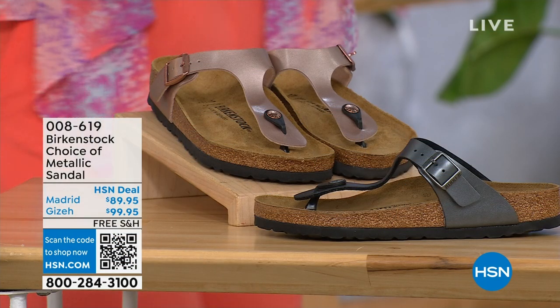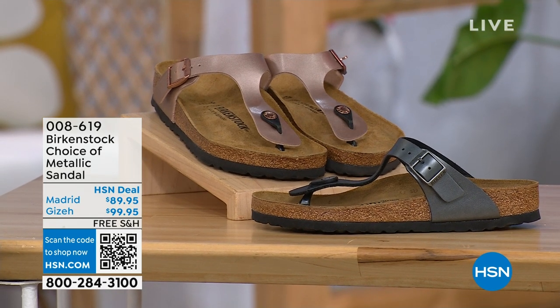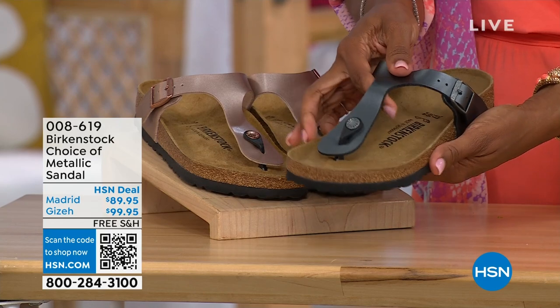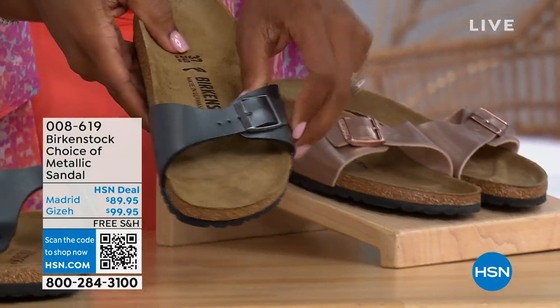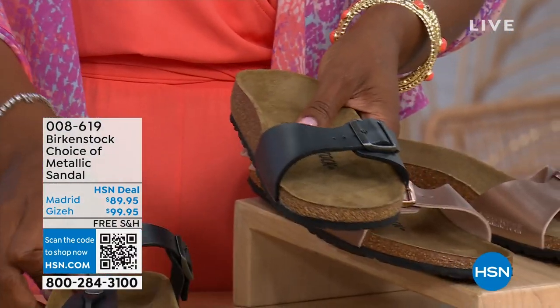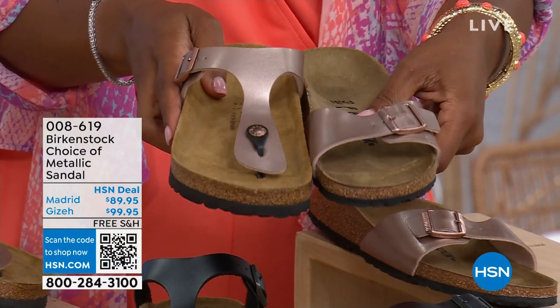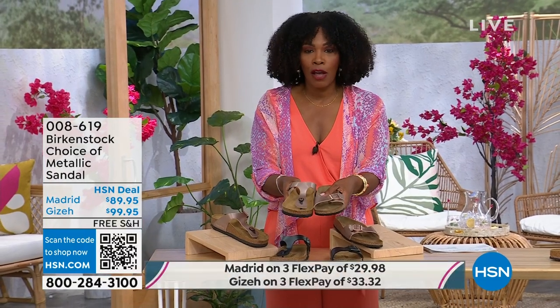Let's move on over to our next options for a full hour of Birkenstock. If we're talking metallic options — black metallic or copper metallic — not only do you have the choice of colors, but also the styles. This one is called the Giza and it goes between the toes — very popular. And this one is called the Madrid, the original, in black metallic or copper metallic. The Giza goes between the toe; the Madrid does not — it's a great slip-on in the same colors and sizes from five to eleven and a half, with free shipping and flex pay.